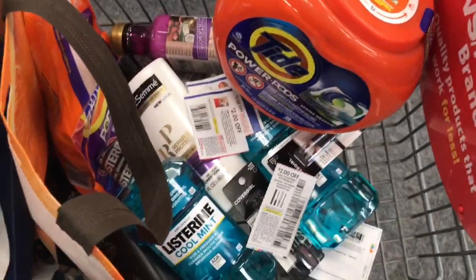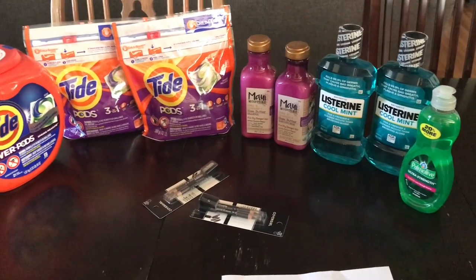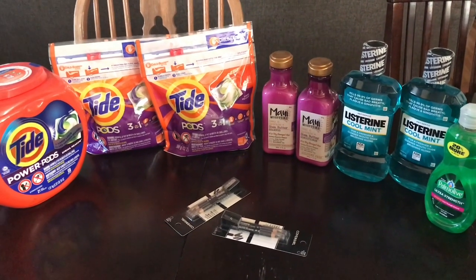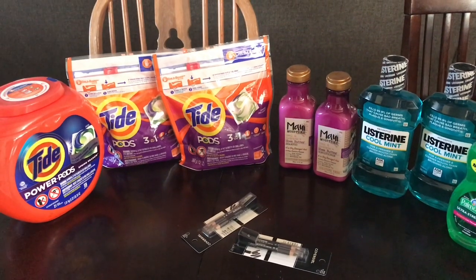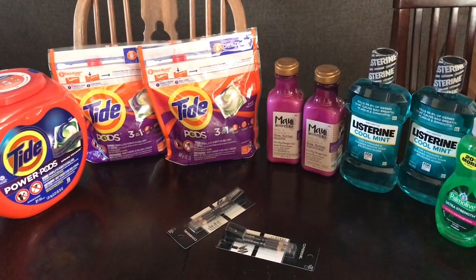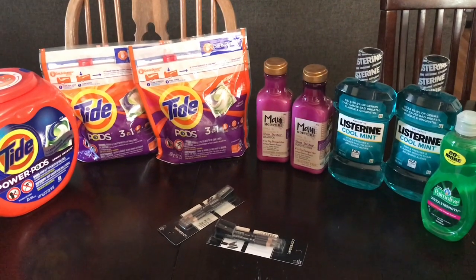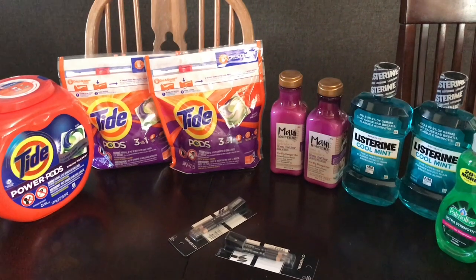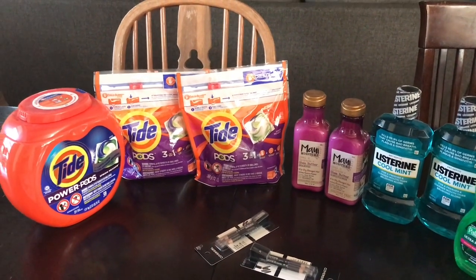I'm back home from CVS and everything went beautifully. The only thing I had to put back was the Tresemmé deal — the two for ten — because my $2.50 off Tresemmé hair care CRT did not come off, and I didn't think it was worth it. So I put it back. Let me go ahead and show you the receipts.